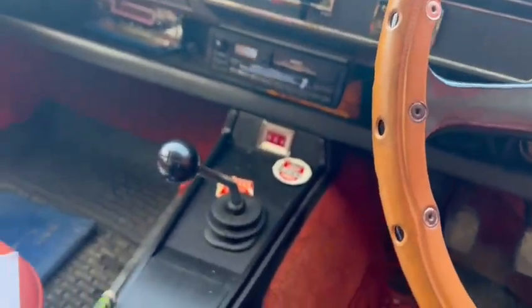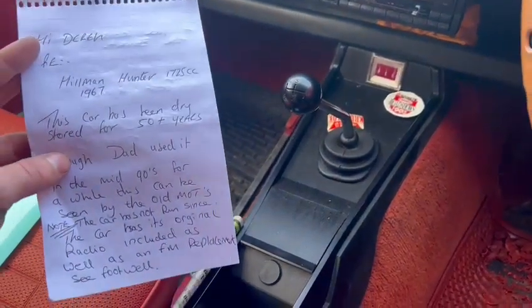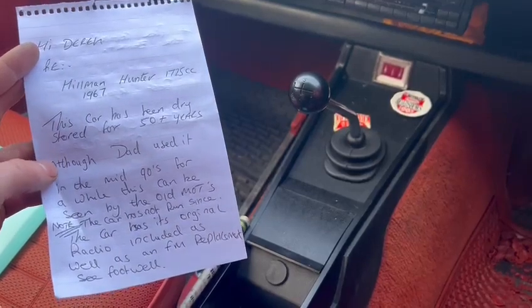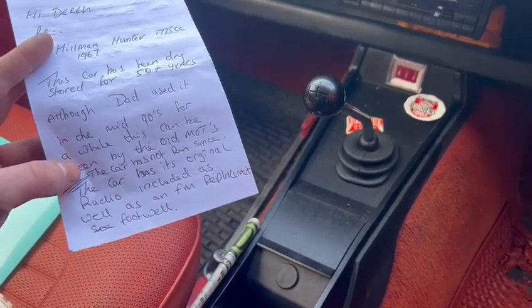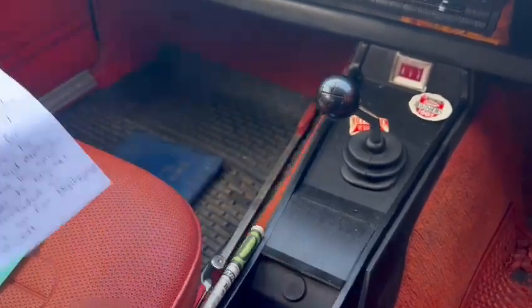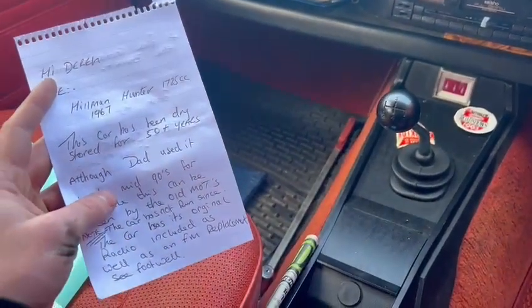It's been kept ever so well — really, really well. I was just reading through a couple of notes here: Hillman Hunter, 1725cc, 1967. This car has been dry stored for 50 plus years, although dad used it in the mid-90s for a while, which can be seen on the old MOT certificates. The car has its original radio included, as well as an FM replacement, and there's an FM unit down in the footwell there.